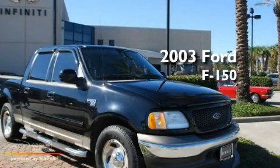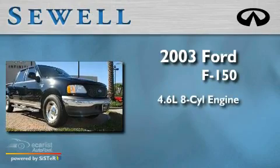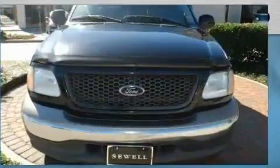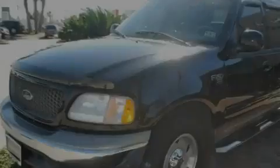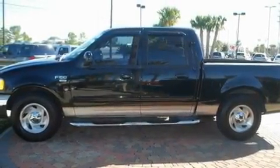This is a 2003 Ford F-150. It features a 4.6 liter 8-cylinder engine and an automatic transmission. Its top features include adjustable driver pedals, a keyless entry system, privacy glass, disc brakes with an anti-lock braking system, side curtain airbags, and cruise control.